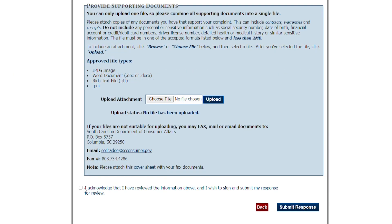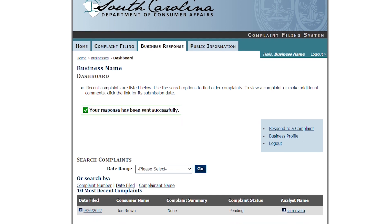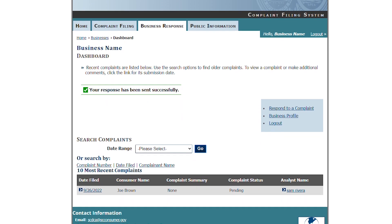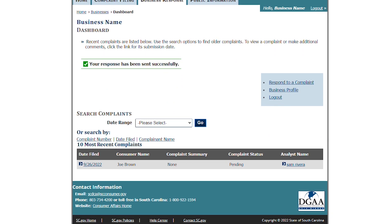Check the box acknowledging you have reviewed the information, and then click Submit Response. You will be taken back to the dashboard where you can view the status of any complaints filed against your business.